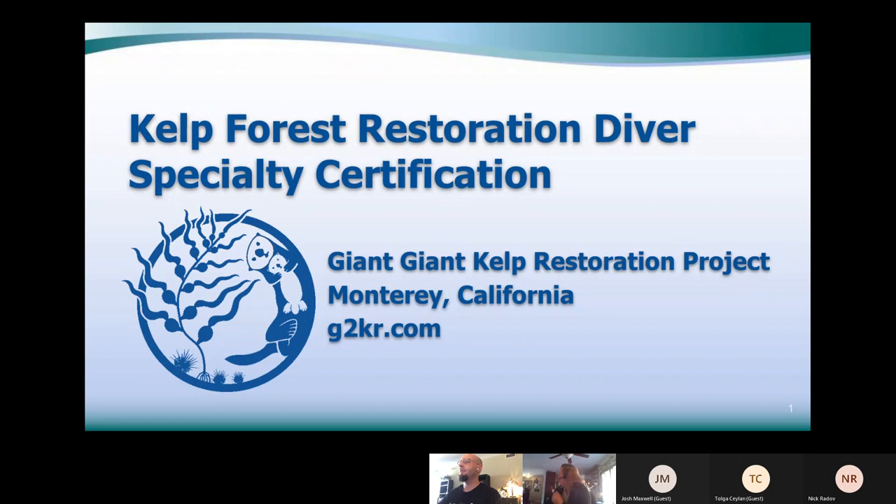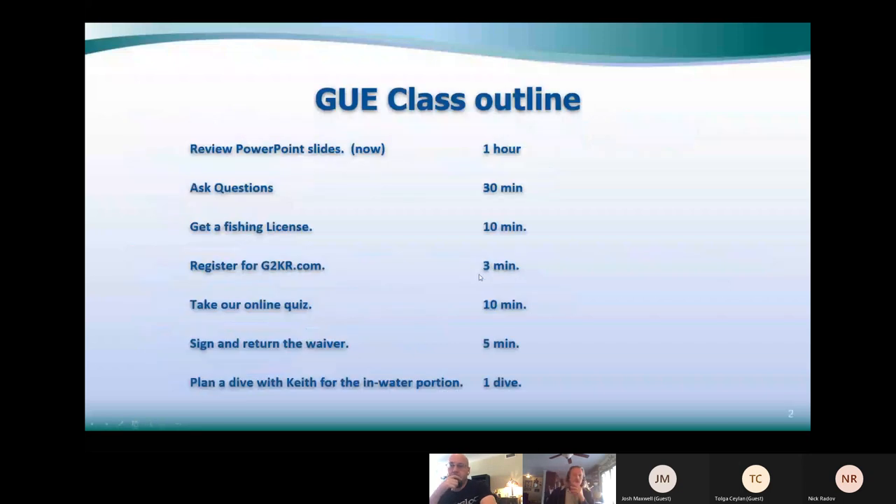Let's just get into it and people can join us in progress. Welcome everybody to the Giant Kelp Restoration Project in Monterey. Today we'll go through the PowerPoint slides — there are 87 of them and that'll take about an hour — and then we'll have a question and answer period at the end, maybe about 30 minutes. The other thing you'll need is a fishing license, which you can get online.